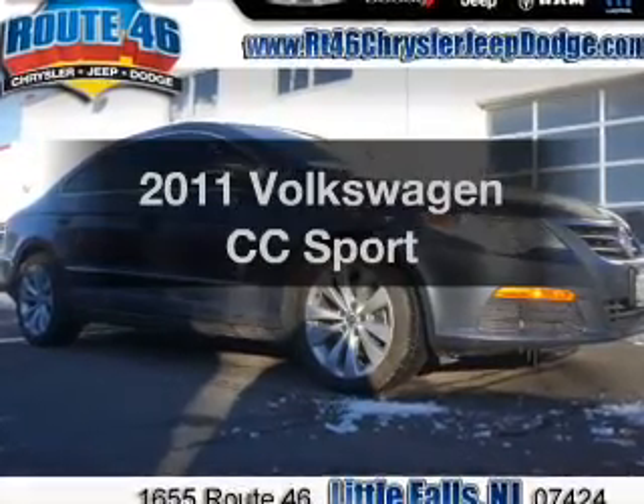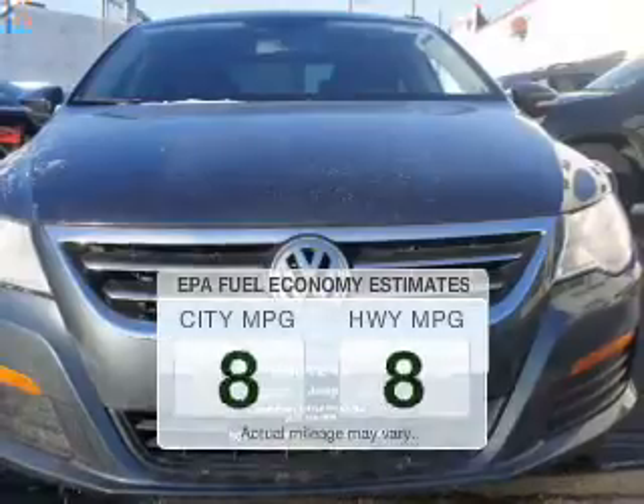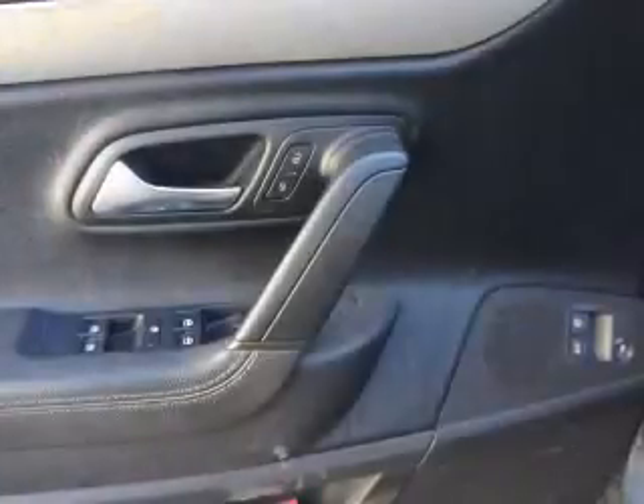Introducing the 2011 Volkswagen CC. This is the set of wheels you've been looking for in the city or on the highway. You'll spend less time at the pump with this fuel efficient vehicle. The powertrain includes front wheel drive with an efficient four cylinder engine connected to a smooth shifting six speed automatic transmission.